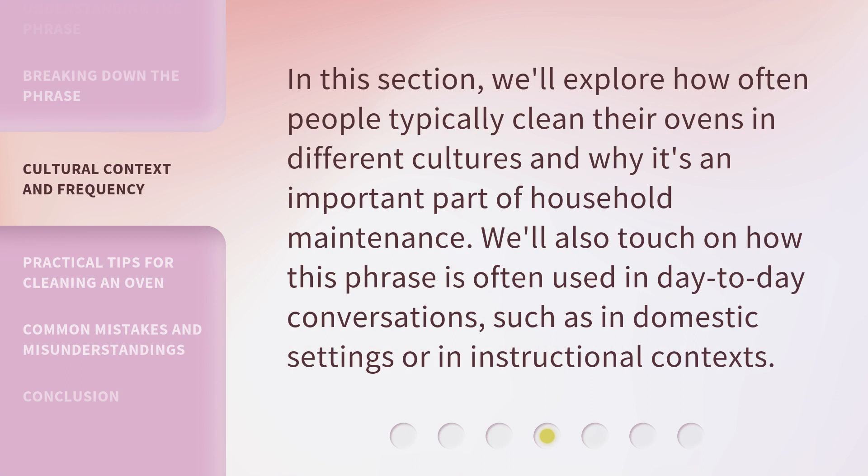In this section, we'll explore how often people typically clean their ovens in different cultures and why it's an important part of household maintenance. We'll also touch on how this phrase is often used in day-to-day conversations, such as in domestic settings or in instructional contexts.